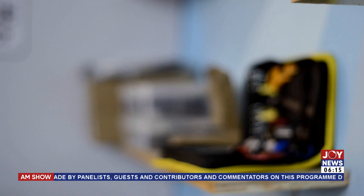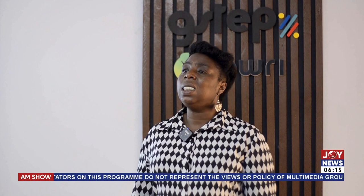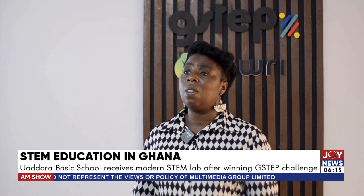Founder of G-STEP, Constance Adjeman, is optimistic of a practical STEM learning and teaching experience. Having this equipment in the school means that the teachers have a lot more resource to support their students, and the students are able to get much more practical, hands-on learning. So rather than just learning about it theoretically, they are now able to actually touch the equipment, test the equipment, do the experiments, and that teaches them in a much more different way.